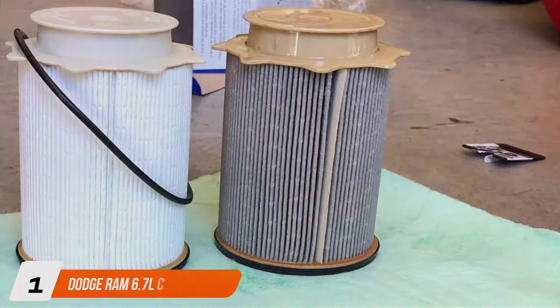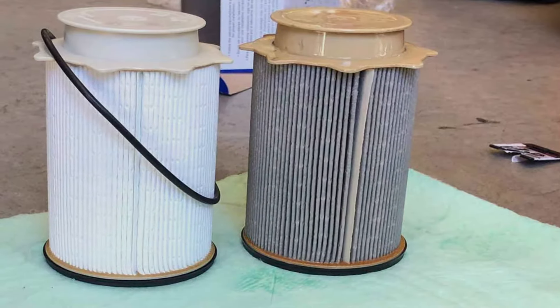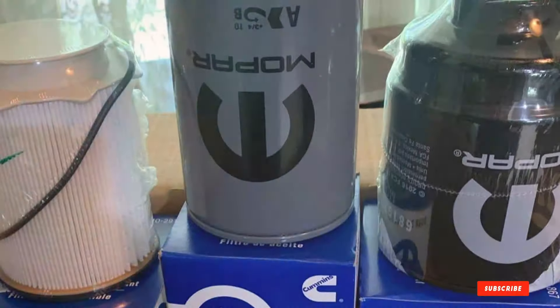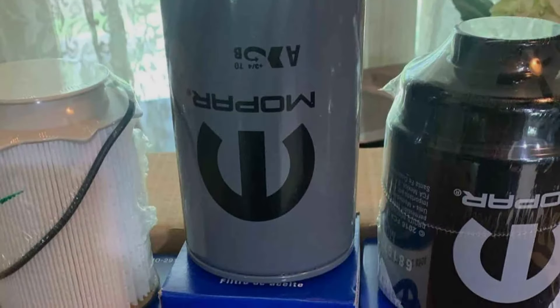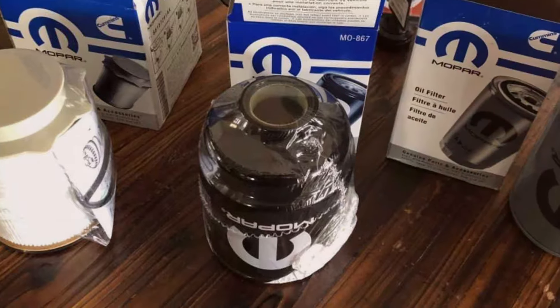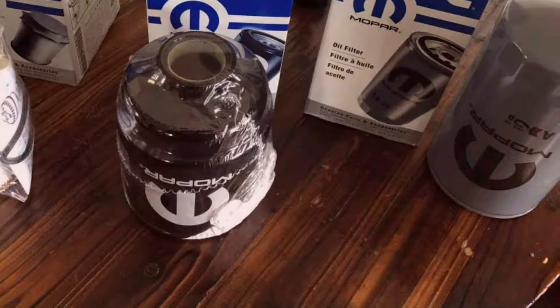Number 1: Dodge Ram 6.7 Liter Cummins Diesel Filter Set. The Dodge Ram 6.7 Liter Cummins Diesel Filter Set stands as a bulwark against the impurities that threaten the heart of your vehicle. This meticulously assembled set is not merely a stopgap for engine contaminants — it's an investment in the longevity and robustness of your Cummins engine. Each component, from the oil filter to the fuel filter and the water separator, is tailored to fit the specific requirements of the 6.7 Liter Cummins, ensuring compatibility that eliminates the guesswork from maintenance.